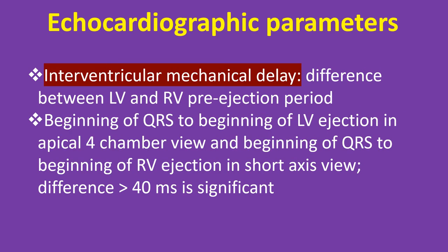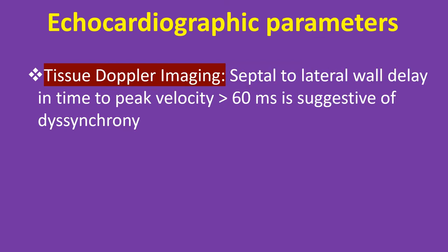Interventricular mechanical delay: difference between LV and RV pre-ejection period — beginning of QRS to beginning of LV ejection in apical 4-chamber view, and beginning of QRS to beginning of RV ejection in short axis view. A difference of more than 40 ms is significant. Tissue Doppler imaging: septal to lateral wall delay in time to peak velocity of more than 60 ms is suggestive of dyssynchrony.